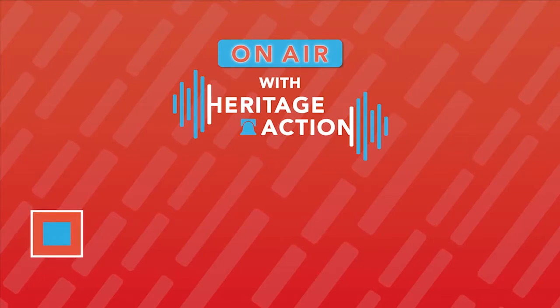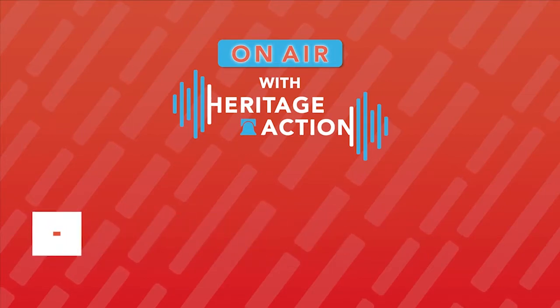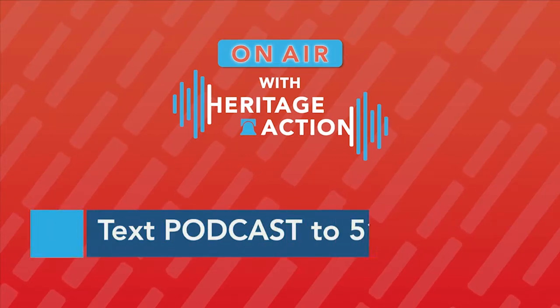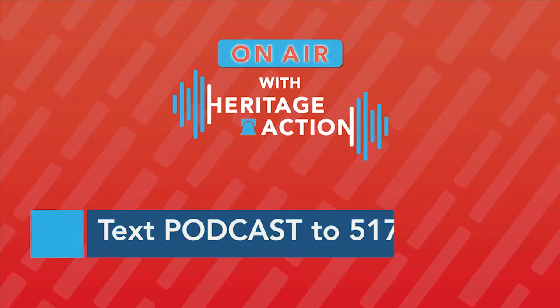That's it for another episode of On Air with Heritage Action. Thank you for tuning in. If you like what you heard in today's episode, please click the follow button. If you want to receive a text message each time a new episode airs, text PODCAST to 51776 and you'll never miss an episode.